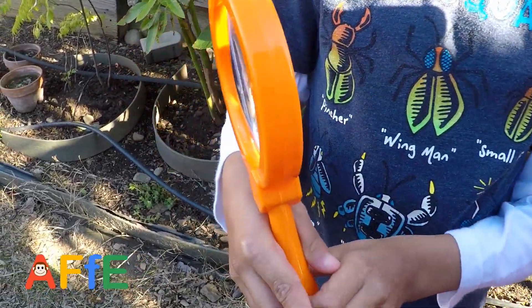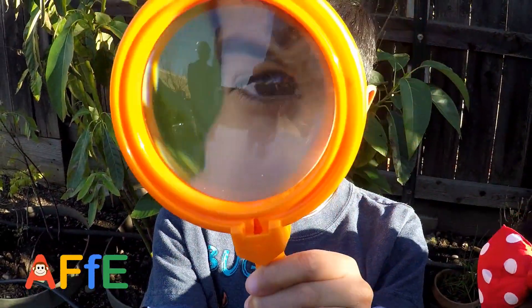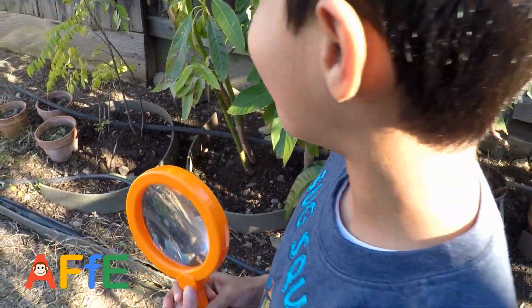So what do you have in your hands? Magnifying glasses. Why do you need magnifying glasses? To look at bugs closely. Oh okay. So show me some bugs. Let's go. Let's explore.